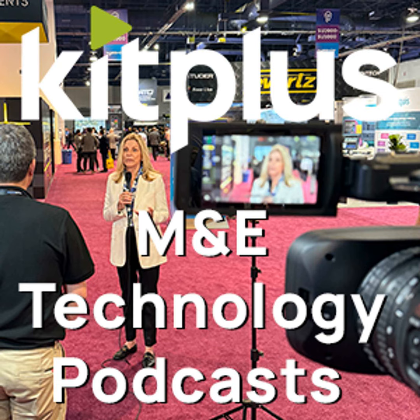The website again is www.leaderfabrics.com. Kevin, thank you very much indeed. Do check out the website, and look for the other videos we're doing here on the Leader booth at IBC. For everything else we're doing at the show, that's at kitplus.com.